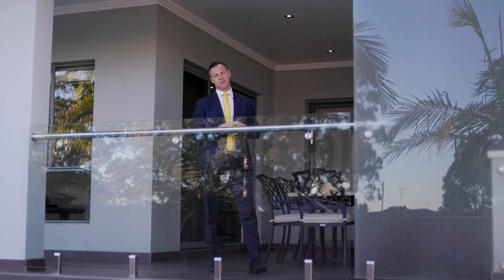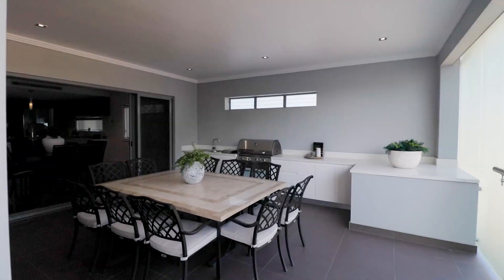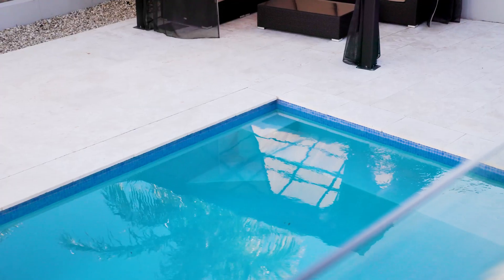Whilst the inside has multiple living zones, outside is a true standout as well, with this super private alfresco outdoor kitchen — and all of this overlooks the sparkling in-ground pool.